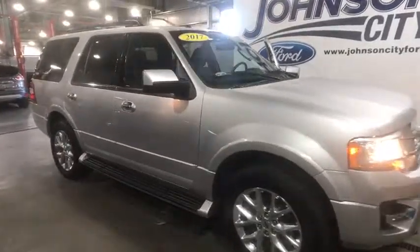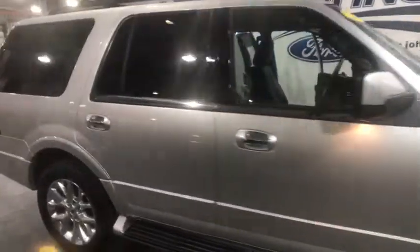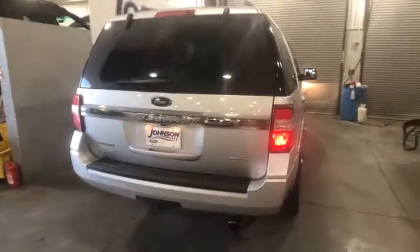The 2017 Ford Expedition. Powerful, controlled, resourceful. Expedition. This vehicle has less than 15,000 miles.